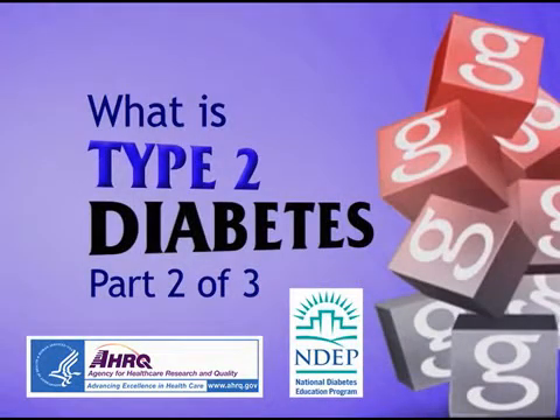What is Type 2 Diabetes, Part 2? The higher your blood glucose goes, the more likely you are to develop symptoms of diabetes.